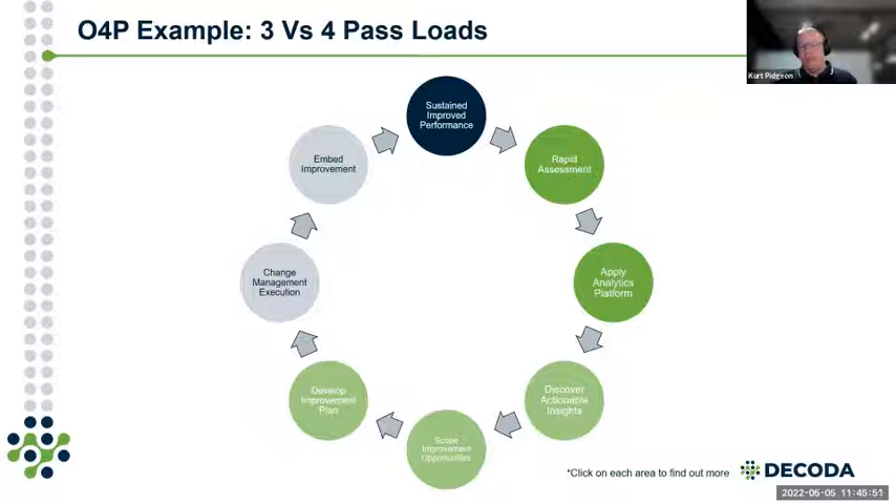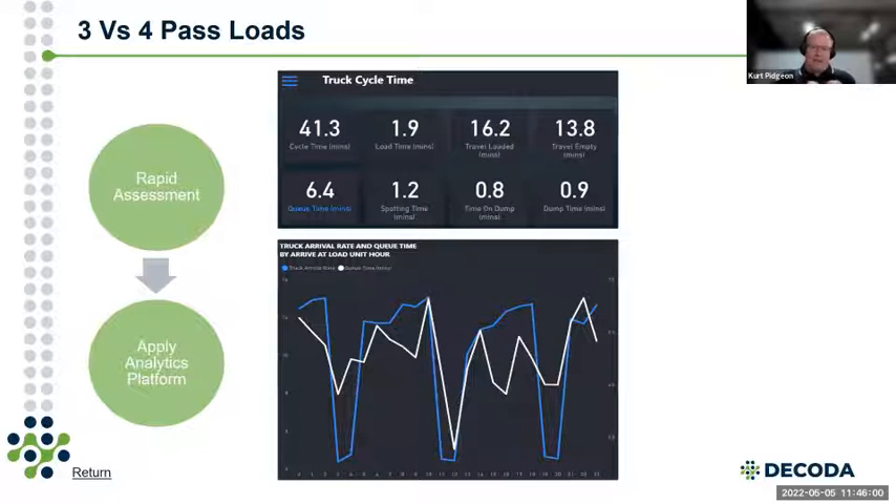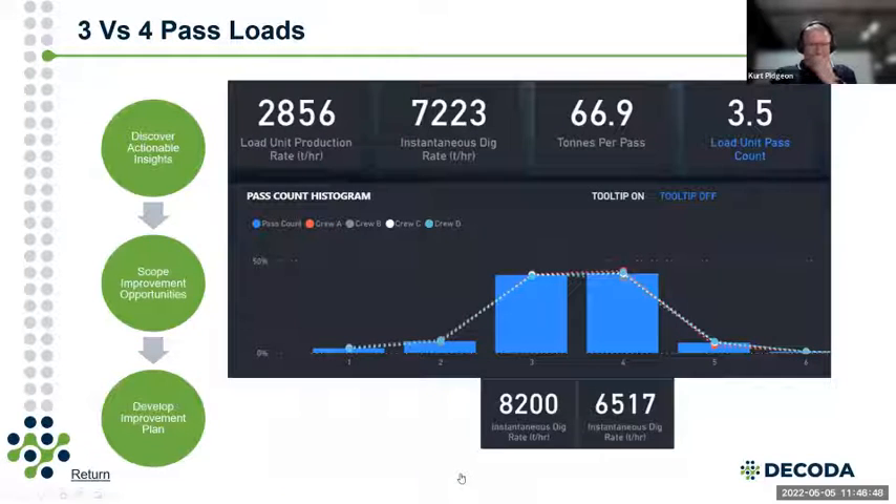The second case study is about KPIs driving adverse outcomes. The site focused heavily on truck payload instead of the overall circuit performance — yet the circuit was still not achieving planned productivity. In our analytics review, it wasn't payload that was causing low productivity. Instead, we noticed high queue times, suggesting that the load unit was the constrained asset. So we explored how to make the load unit more effective, rather than just focusing on trucks and payload.